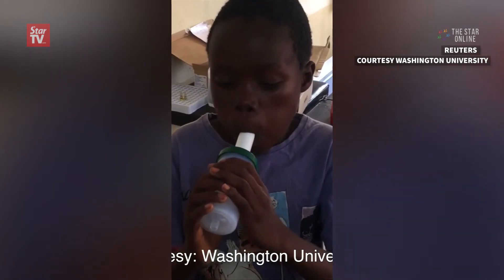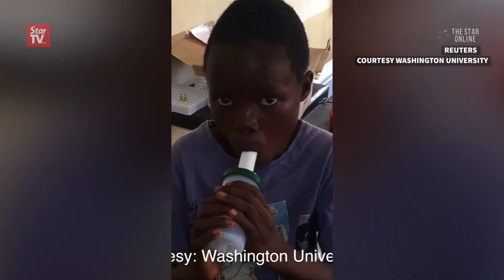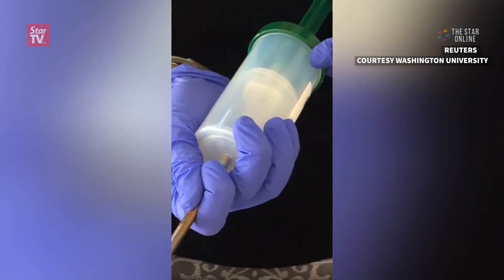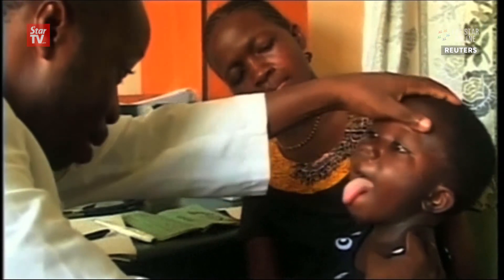So we think that the breath of children with malaria will actually have parasite compounds on them that we can detect. In a pilot study in Malawi, scientists were able to detect and diagnose malaria with 100% accuracy in the exhaled breath of children.